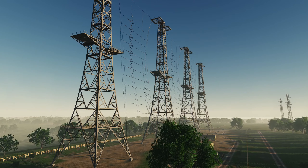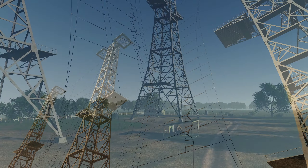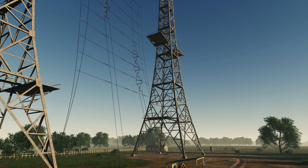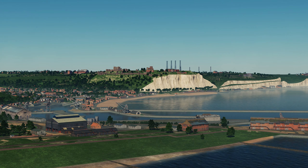Radio waves are used to detect an object at a distance by transmitting a burst of radio energy and measuring the time it takes for the echo caused by hitting the object to reflect back to the receiver. The height and bearing, or direction of flight, of targets can also be identified.